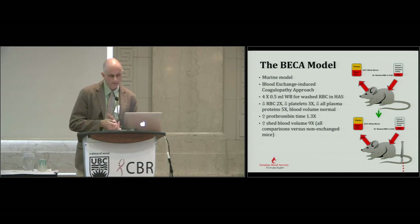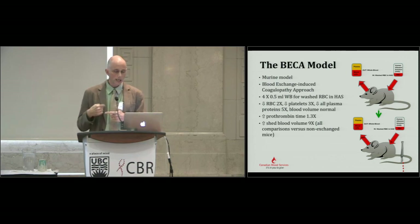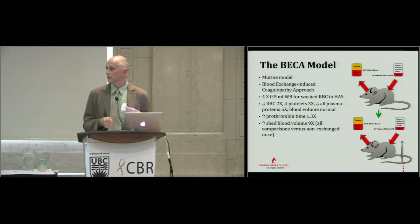Existing mouse models were dominated by knockouts, which didn't help us because we were trying to ask: does plasma transfusion relate to bleeding tendency, and what components within the plasma are important? So we came up with BECCA. It's a blood exchange model — we do four cycles of removing half a milliliter of whole blood, which is a significant volume in an animal of only about 25 grams. We take out whole blood and replace it with washed red blood cells in human albumin solution — a colloidal solution intended to mimic plasma with no coagulation activity.